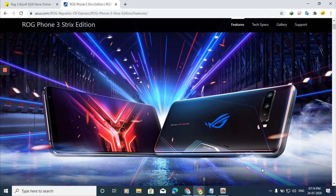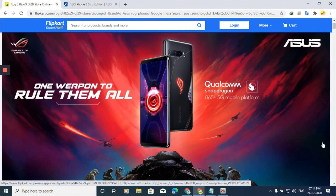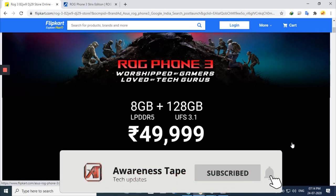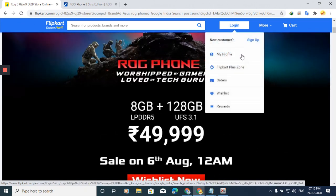I'm not sure if you can control the RGB or not, but it would be very cool if you can. Now we are looking at Flipkart, where the official website features are showing up. This phone will be available on sale on Flipkart on August 6th at 12am, and the price is Rs. 49,999. Make sure you are logged into your account to purchase it.